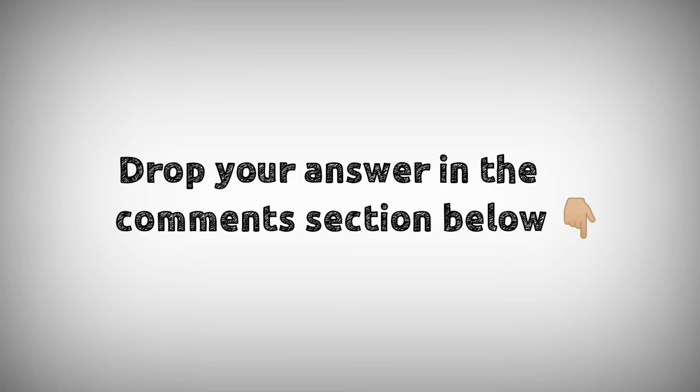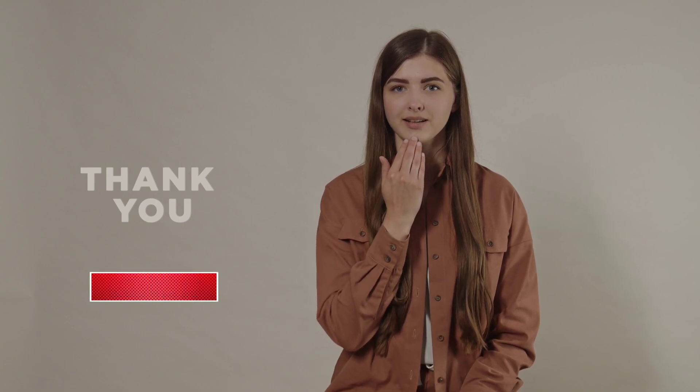Drop your answers in the comment section below. For downloading PDF content and for latest updates, follow our Telegram channel — the link is given in the description below. If you like this video, don't forget to hit that like button. Thanks for watching.